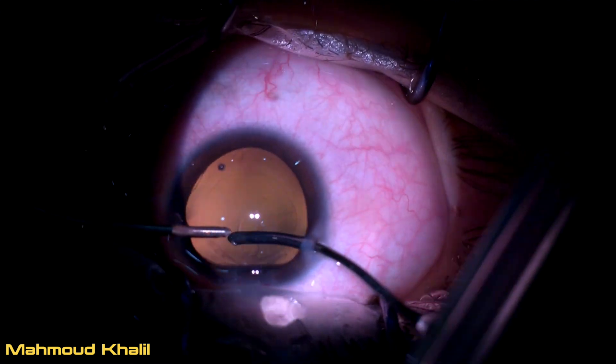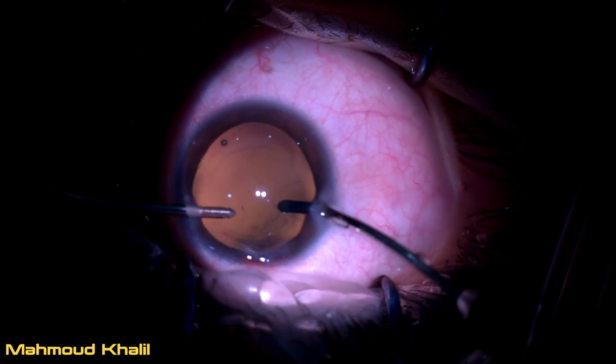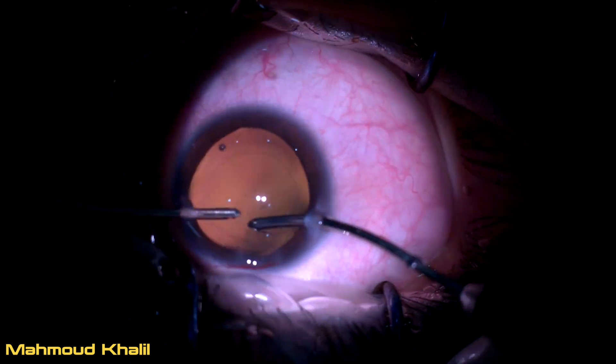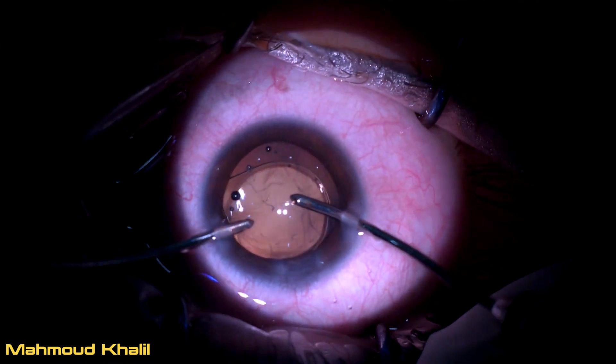After cataract extraction and polishing the posterior capsule from remnants and shreds of cortical matter, IOL implantation is performed, and then we proceed posteriorly to see what is present in the posterior pole.